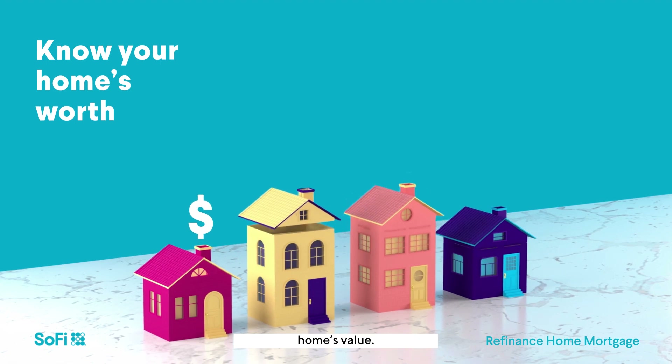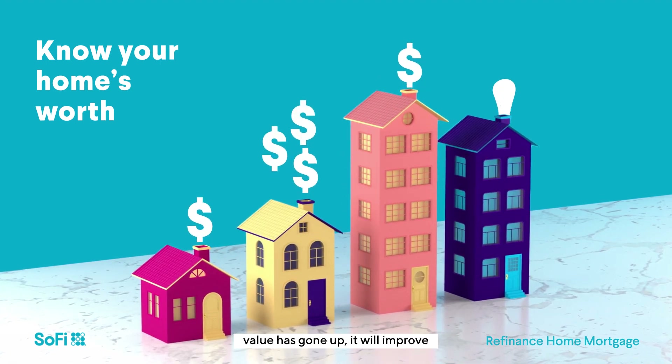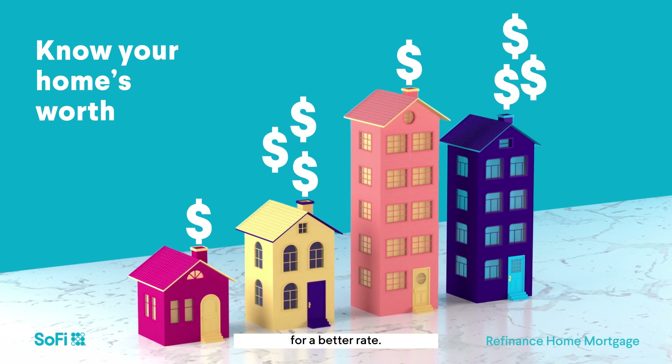Next, reevaluate your home's value. This is important because if the value has gone up, it will improve the loan-to-value ratio for a better rate.